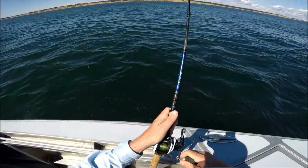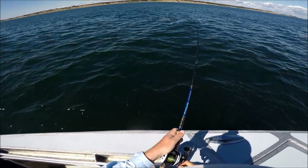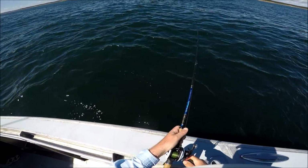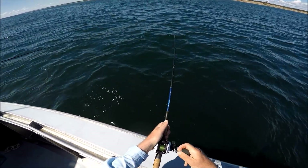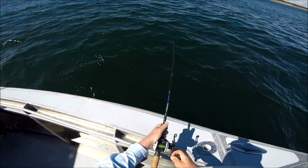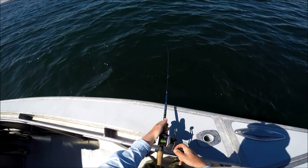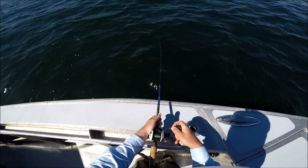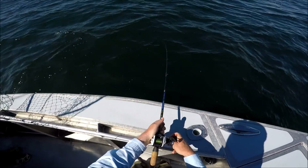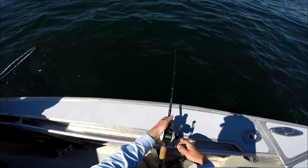I got a good one. Good one — not foul hooked or anything. He's coming up easier now but he's still going to be okay. Grab the net. Kept the net up here.